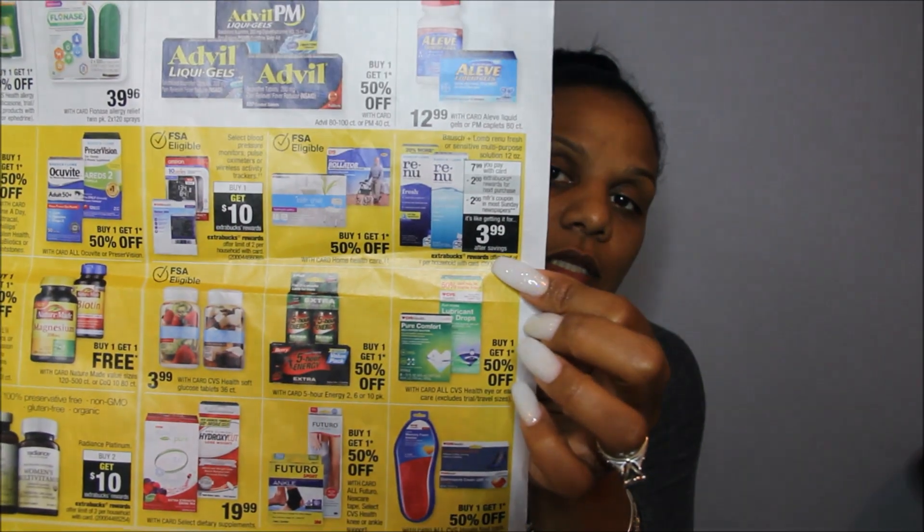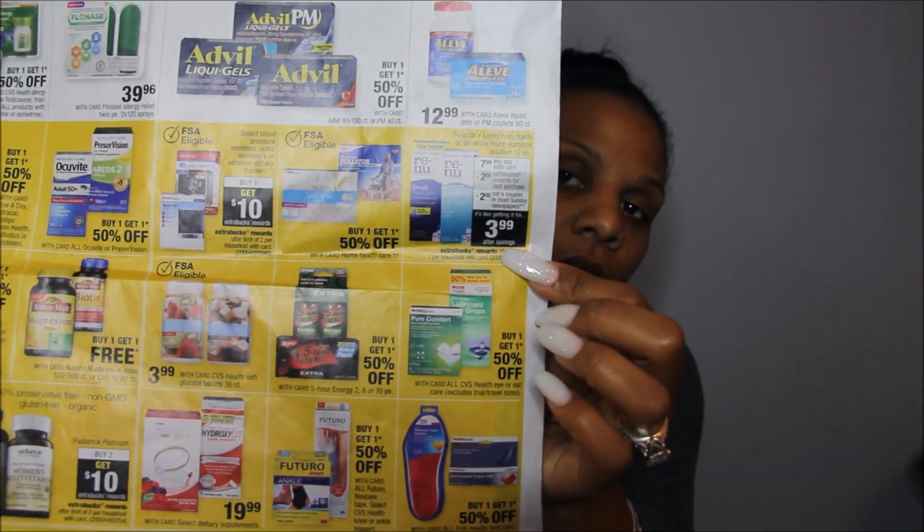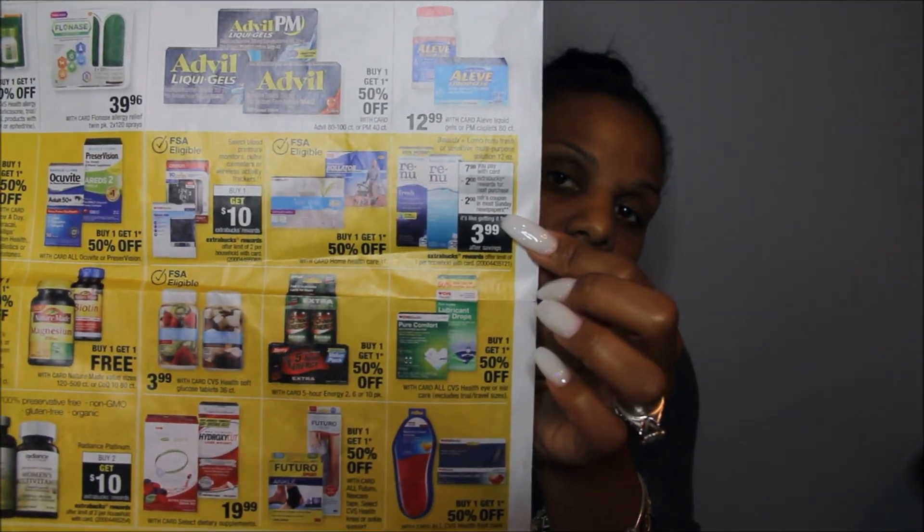If you need Renew contact solution, I believe there is an Ibotta rebate on those. They are $7.99, there is a $2 ECB being given back, and there's a $2 off coupon in the Sunday paper — making these $3.99. And if you have any contact solution personalized coupons, take advantage of that.